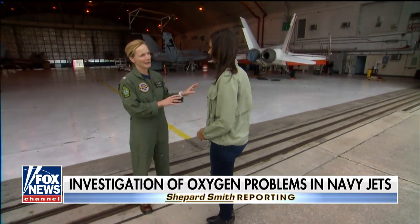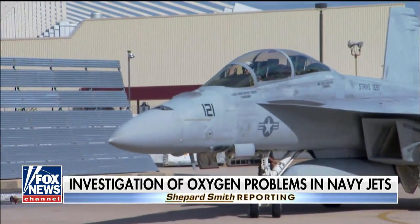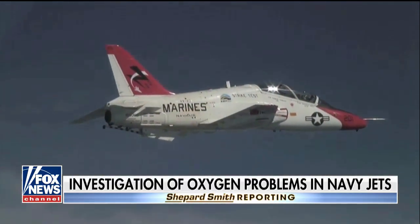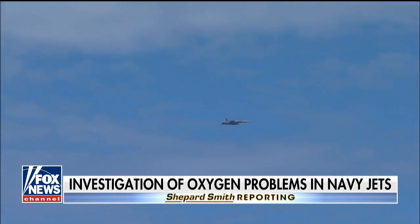Navy Admiral Select Sarah Joyner was handpicked by the top brass to address physiological episodes. She's been on the job since late August and says they have been making modifications, like adding a new carbon monoxide removal tool, and T-45s have a new warning system for pilots. When asked about her feelings taking over this mission as someone who has flown jets and been in combat operations, she said: this is probably the most important thing going on in naval aviation. She described feeling a heavy responsibility combined with really wanting to lean into the problem and get to work.